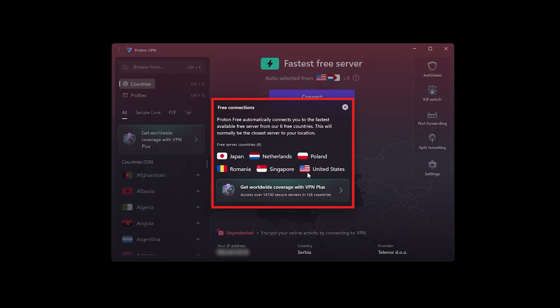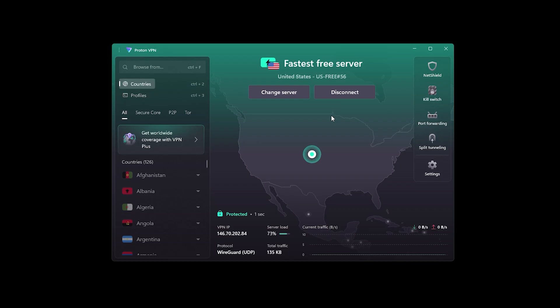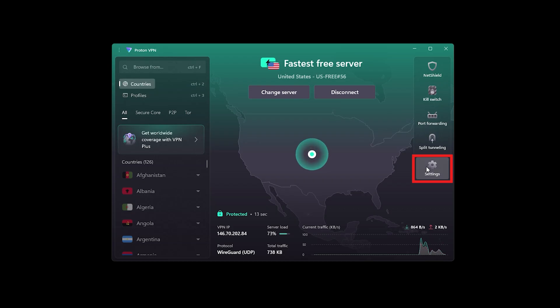The free plan does come with trade-offs. You only get a few server locations and speeds can slow down when busy. And if you're hoping to stream Netflix libraries around the world, forget it — to do that, you will need a paid plan. That being said, Proton nails the basics, which is why it's still worth a shot.